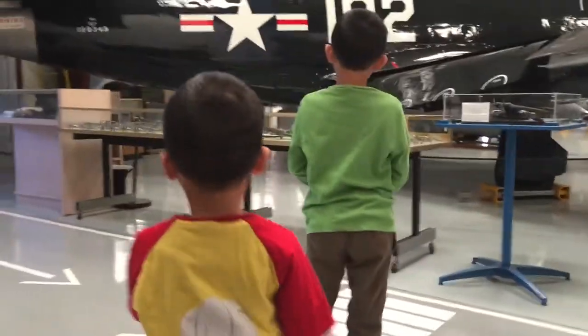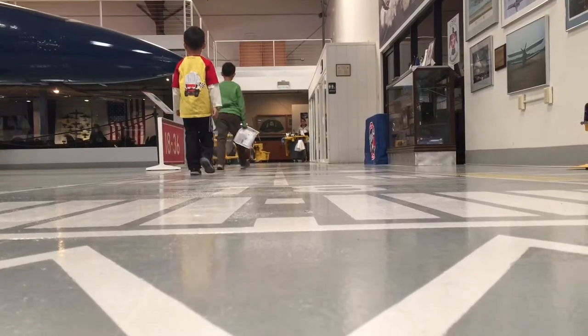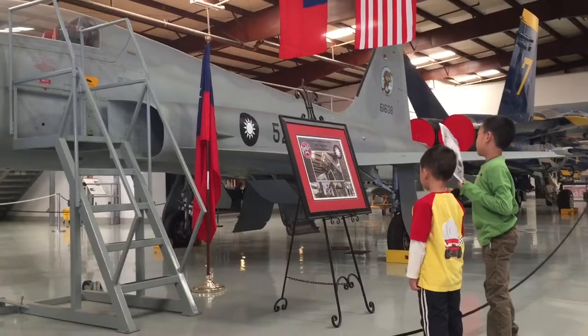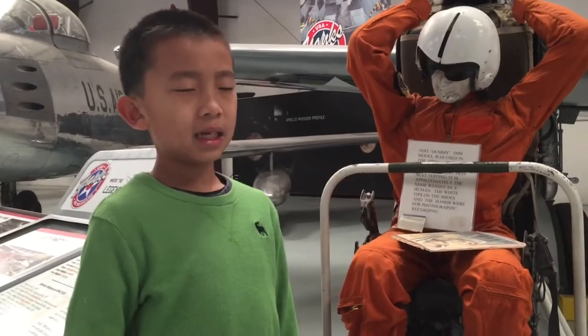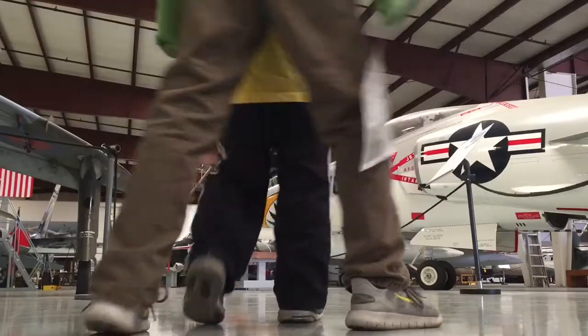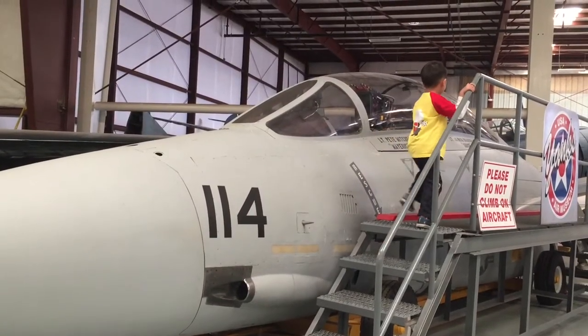On to the next section — the Starfighter hangar. We're looking at a Taiwanese aircraft. This is the test dummy, but what's it supposed to be for? We're climbing up to take a peek inside the cockpit.